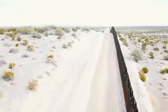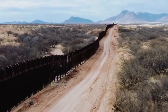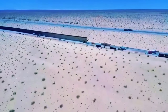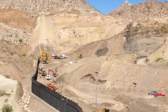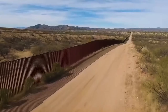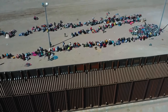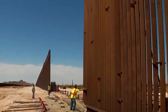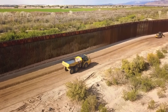When you strip away the politics, the shouting, and the campaign slogans, America's southern border wall becomes something else: a massive human project built from steel, concrete, sweat, planning, engineering, and decades of evolving ideas. It exists because people disagree, because countries are complex, because borders are complicated places — and because nations throughout history have always used walls to represent their fears, hopes, and priorities. You can stand next to the border wall and see steel stretching beyond the horizon, but what you're really seeing is a story made of decisions, votes, arguments, blueprints, and thousands of workers who spent years building something that millions argue about every day.